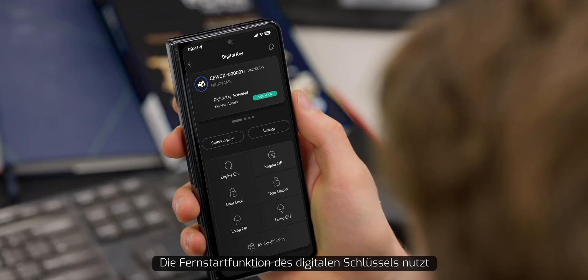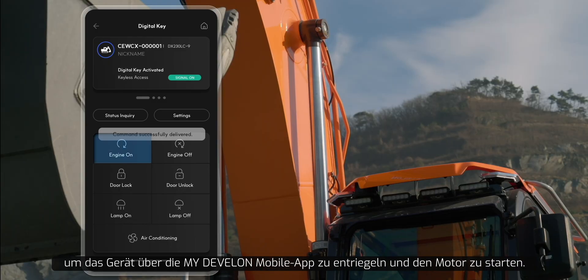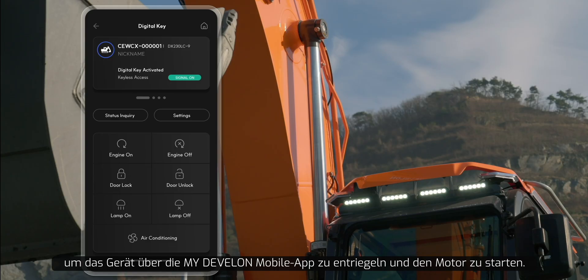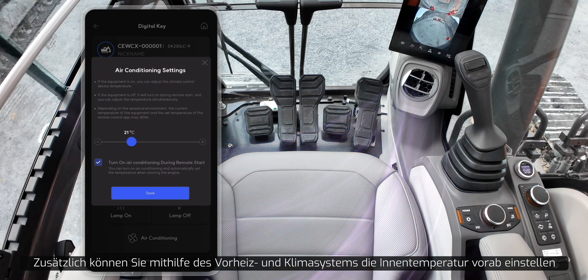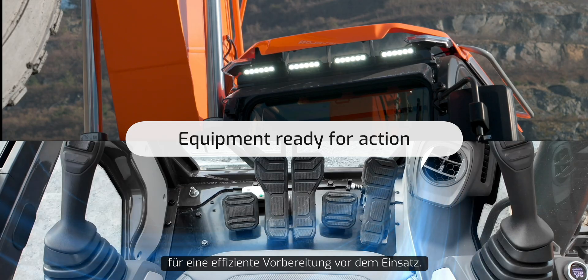The remote start feature of the digital key operates through communication-based services, allowing you to unlock the vehicle doors and start the engine using the myDevelon mobile app. Additionally, with preheating and air conditioning systems, you can set the interior temperature in advance before boarding, enhancing the efficiency of equipment preparation prior to operation.